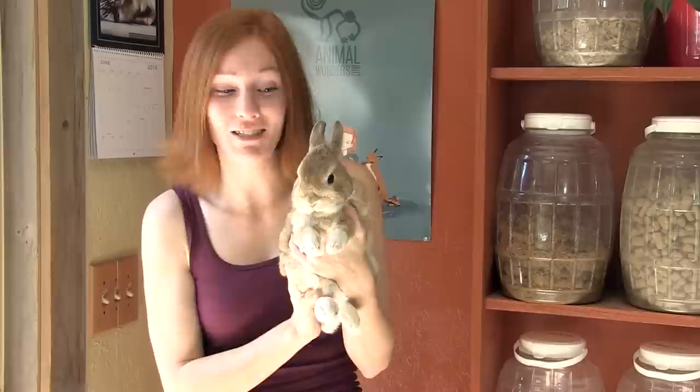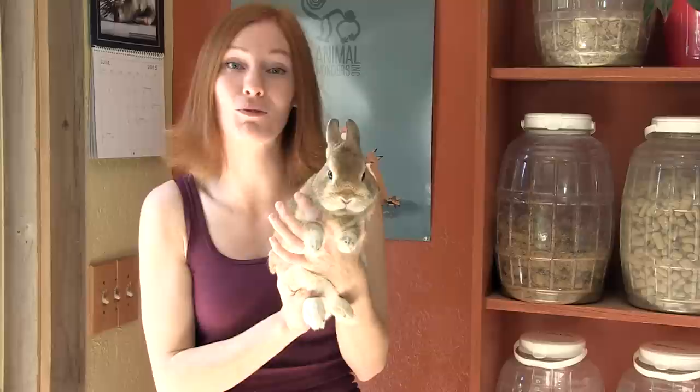Cheeks is an incredible ambassador because he's so great at establishing a connection with the audience. During a presentation, I like to bring him out first before any of the other animals because he does elicit that emotional response. Cheeks is amazing, and he's one of a kind.